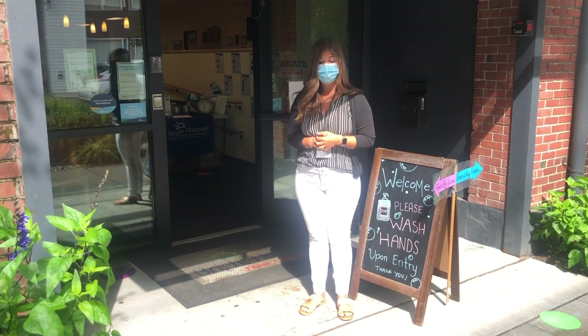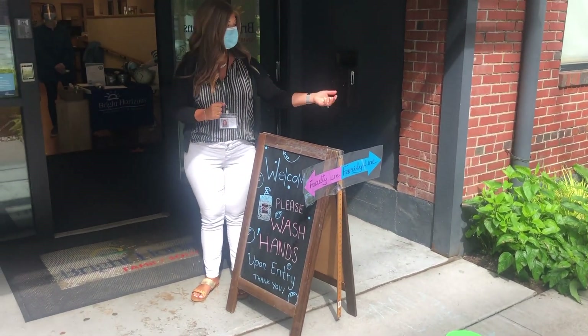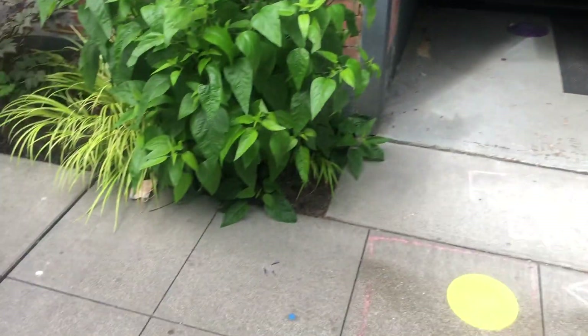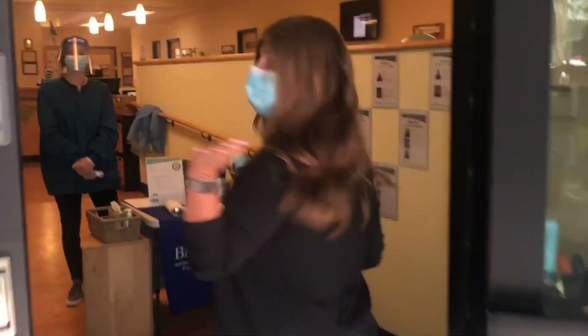Today I'm going to be walking you through the check-in process. As you can see, we have two lines — one is for faculty, one is for families. Also, we've placed markers on the sidewalk to maintain social distancing. Next, once it's your turn in line, you're going to come meet our health screener, Katie.